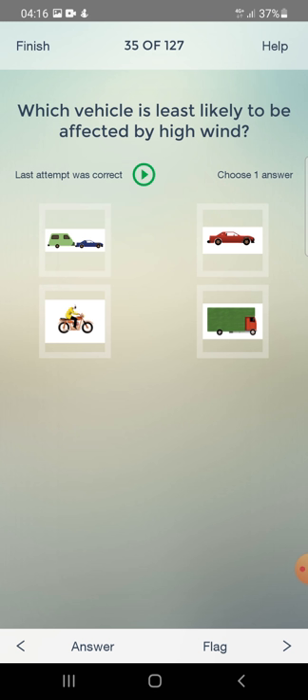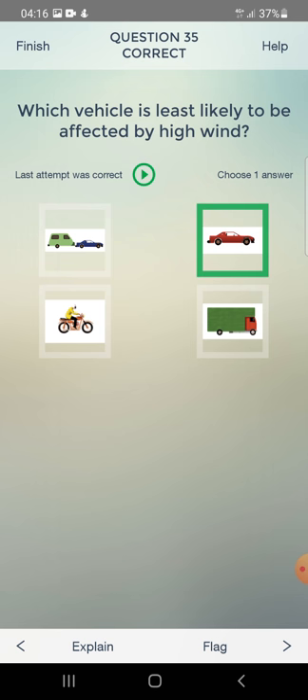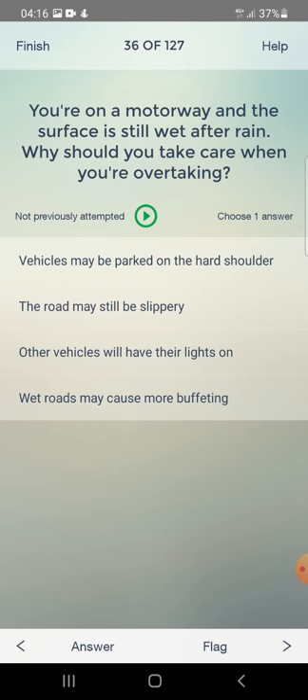Which vehicle is least likely to be affected by high winds? The answer is a car. You are on a motorway and the surface is still wet after rain. Why should you take care when overtaking? The road may still be slippery.